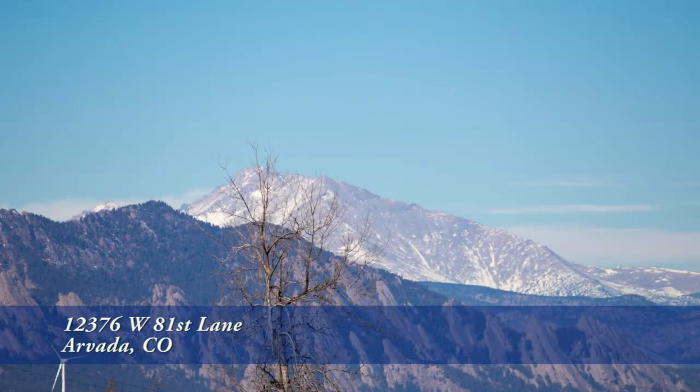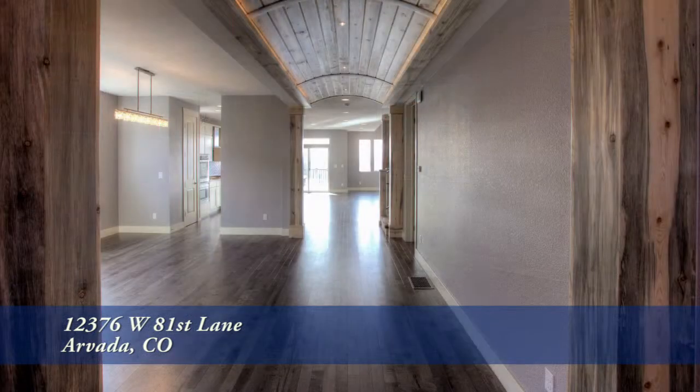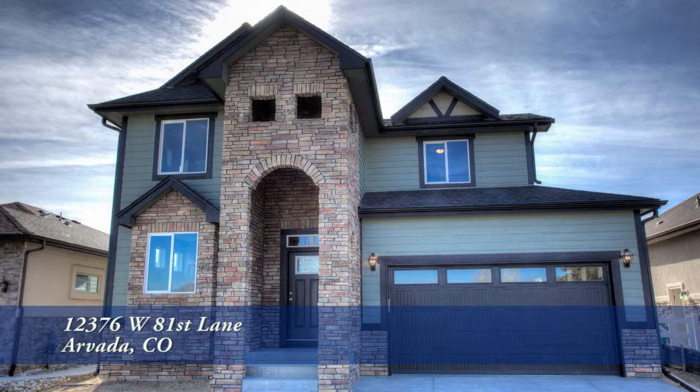There's so much more to see in this home — you'll have to visit it in person to experience all that it has to offer. Please call for a private showing. You'll be glad you did.